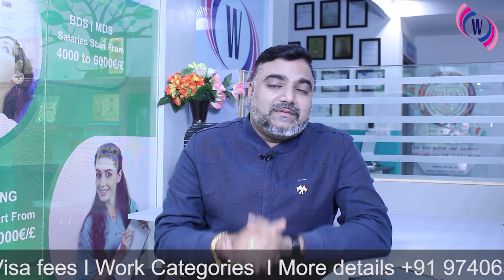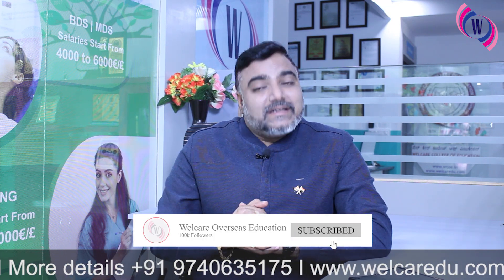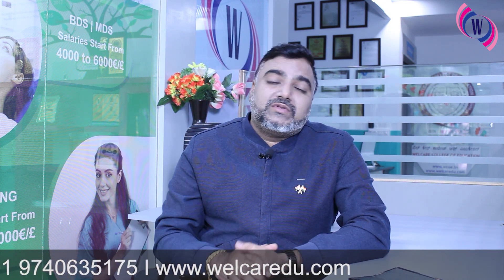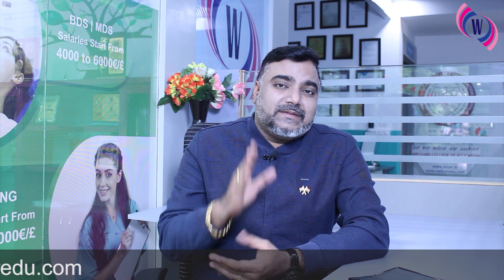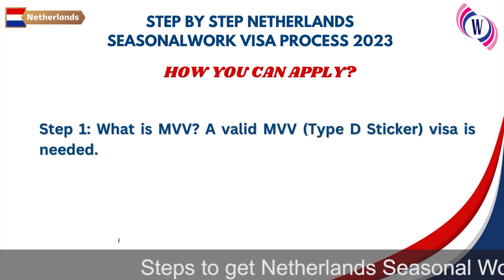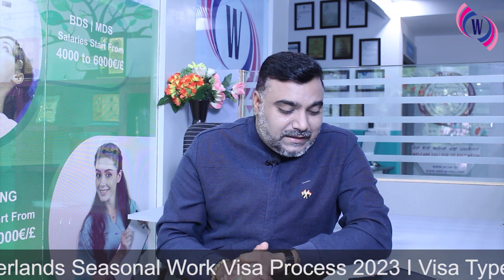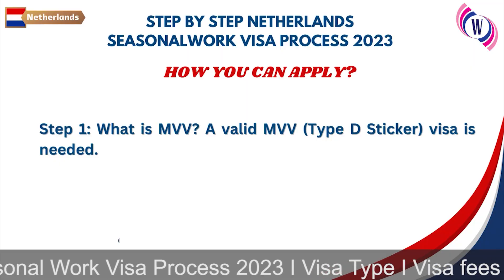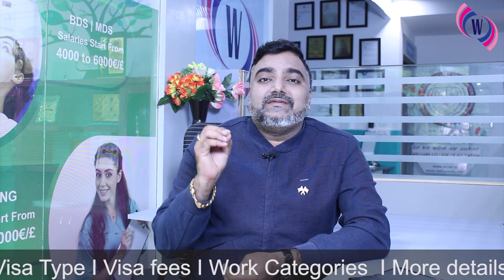In this video, we will talk about step by step — what steps are you going to follow? Step one: a valid MVV visa is needed. MVV is your national visa. This will allow you to travel to the Netherlands and collect a resident permit from there. So first thing, you need a valid MVV.